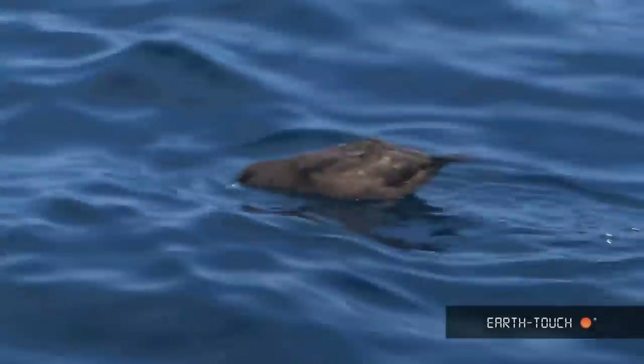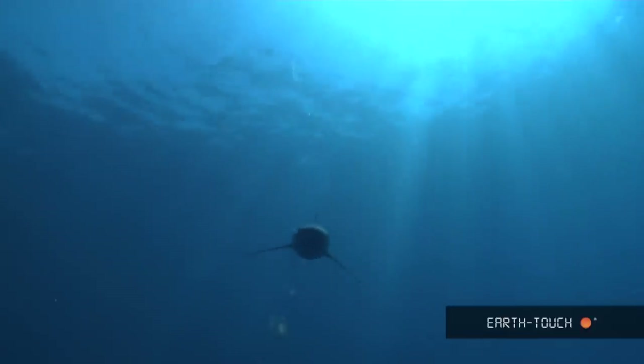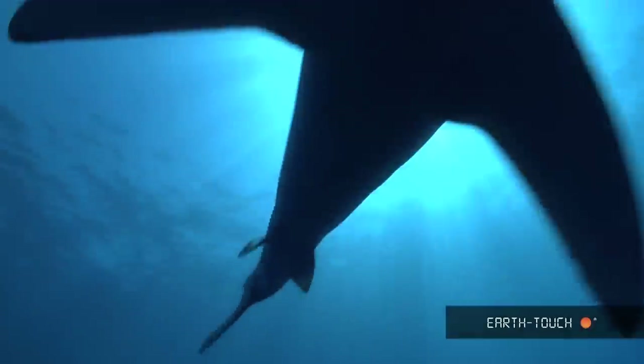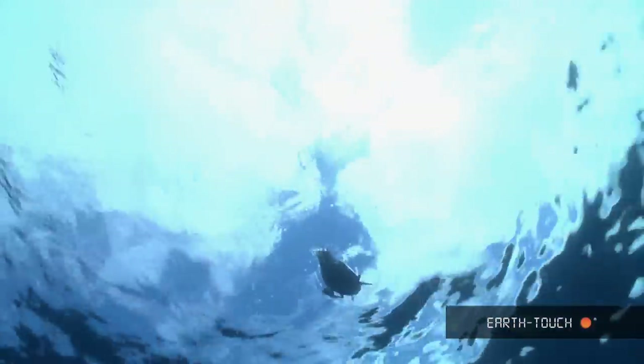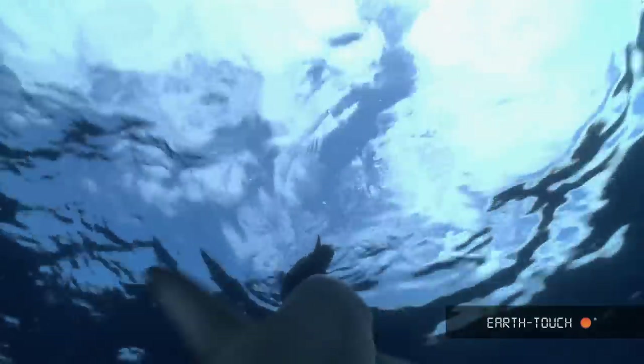Some of the white-chinned petrels were looking fairly nervous, and it was only when I got into the water did I realize what their concern was. There were quite a few small sharks about in this nice clean warm water, and these guys were chasing anything and everything that they could see in the water, including some of the birds.